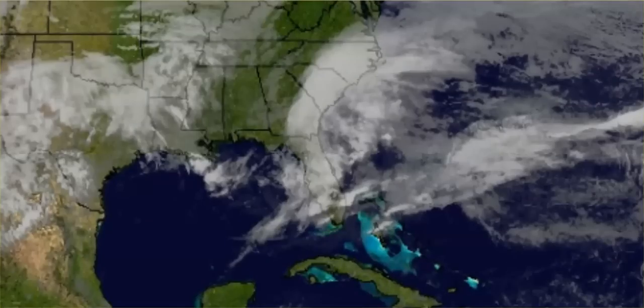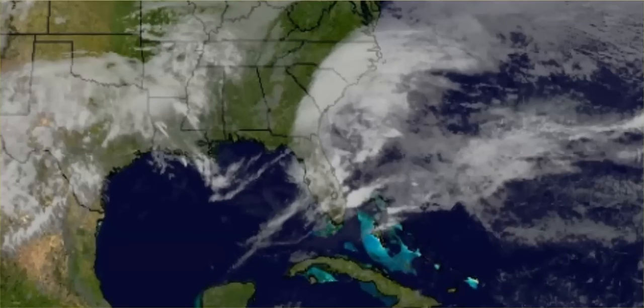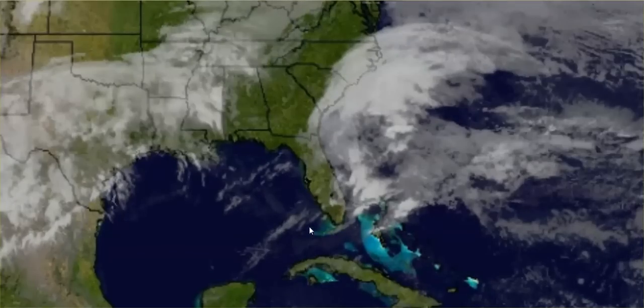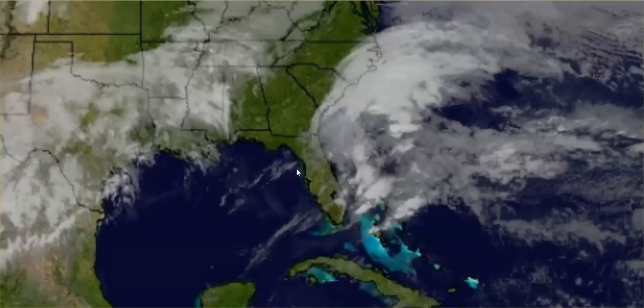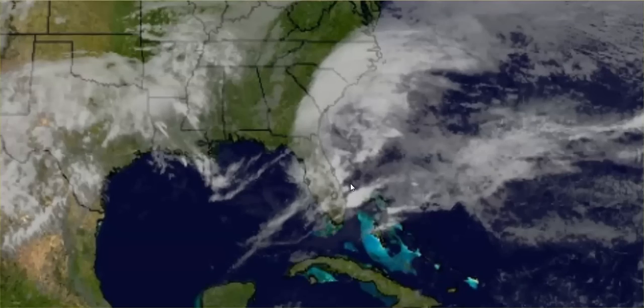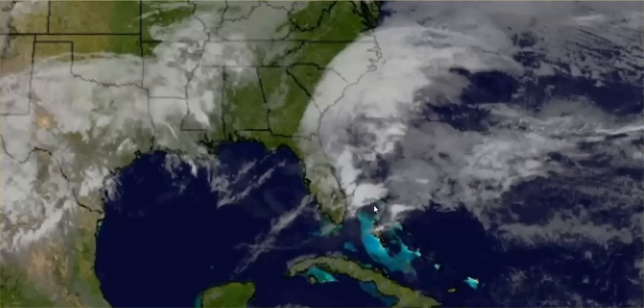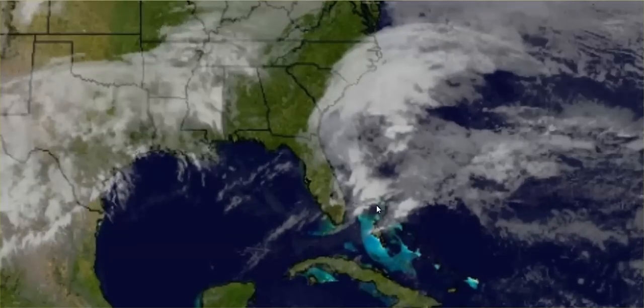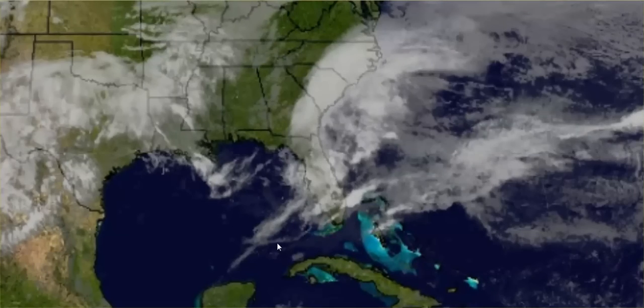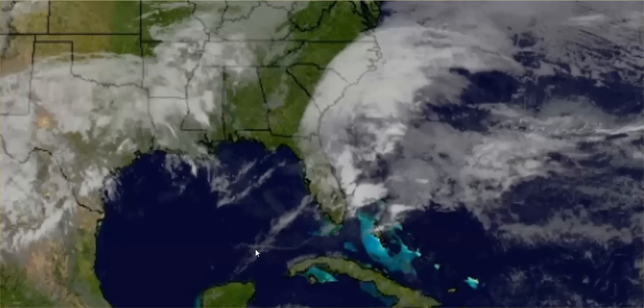Hi guys, it is still February 27, 2019. You have to see this. I do not know what they are dumping off the coast of Florida, right off the coast of Florida, but I'm going to zoom in right here. You see these red dots that develop and this string right here?